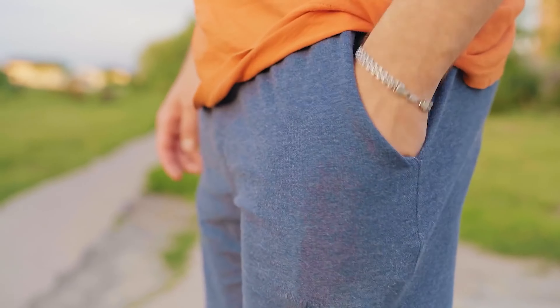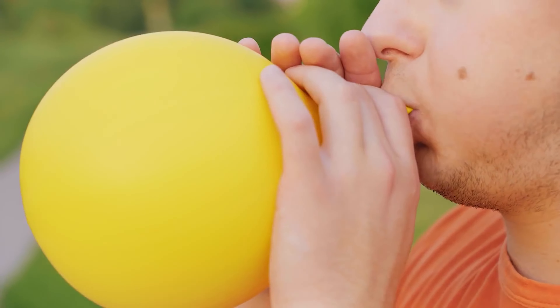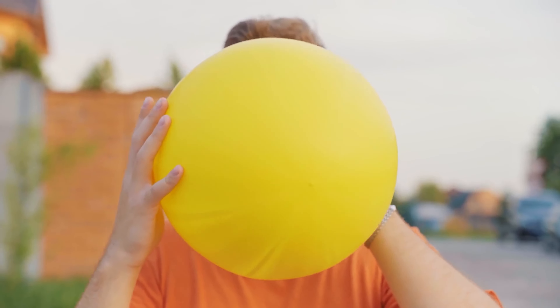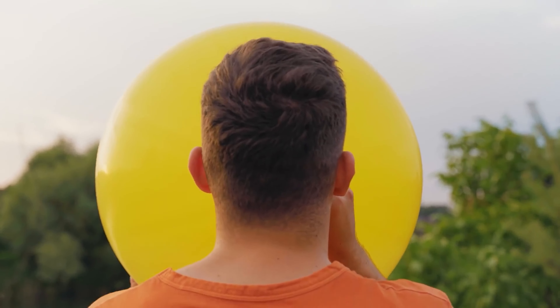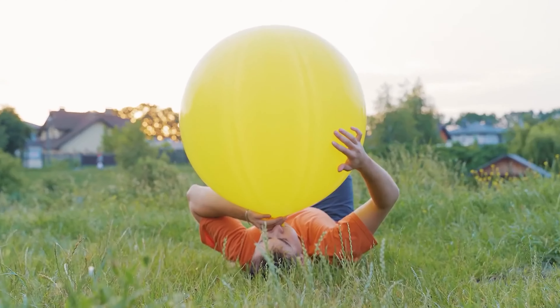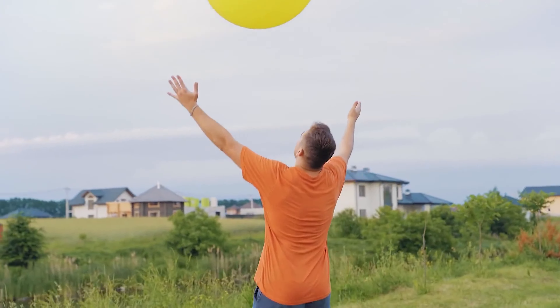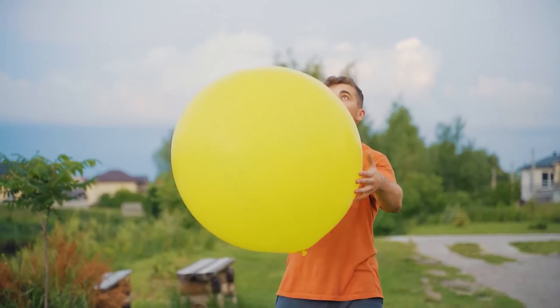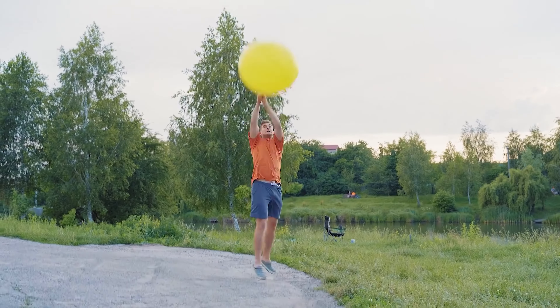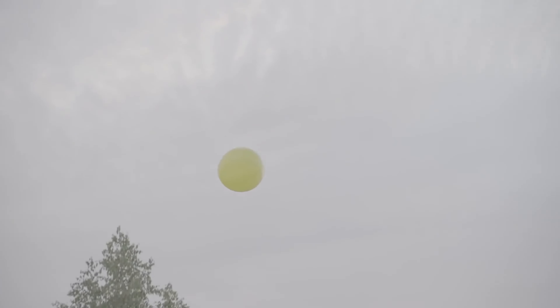And if after watching this video you checked your pockets and realized that instead of money you have only souvenirs, we found something for you. This balloon was almost free, but it's very huge — if you blow it up, its diameter will be more than 4 feet. It wasn't an easy task, but we did it. If you toss it into the air, such a balloon will fly up very, very high. Leave a comment if you know why it happens. Thank you for watching, don't forget to subscribe and click on this video on your screen. Bye-bye!